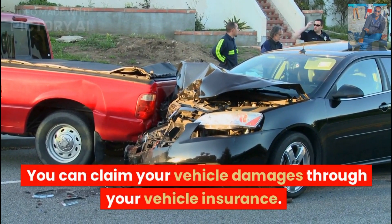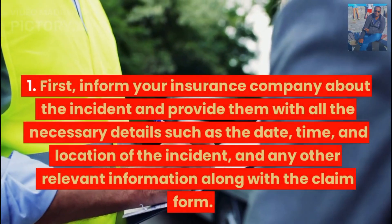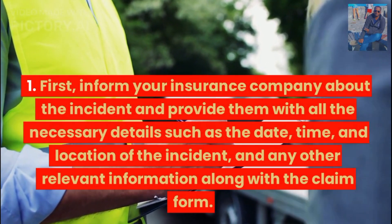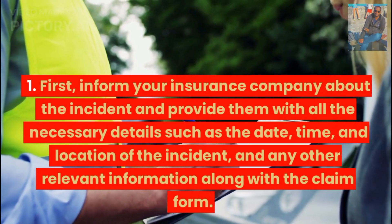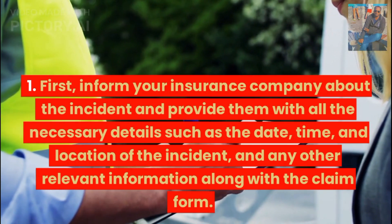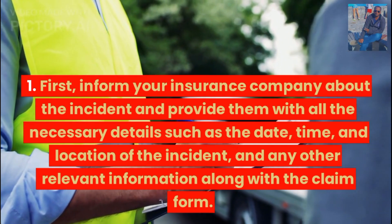You can claim your vehicle damages through your vehicle insurance. First, inform your insurance company about the incident and provide them with all the necessary details such as the date, time, and location of the incident, and any other relevant information along with the claim form.